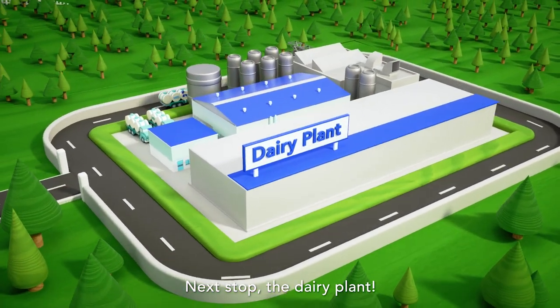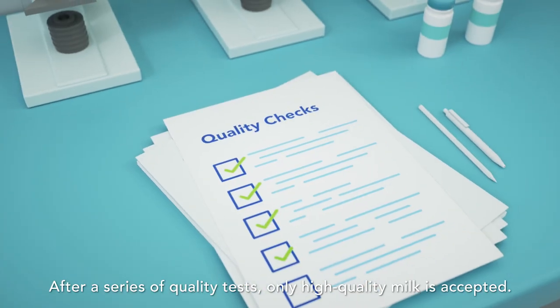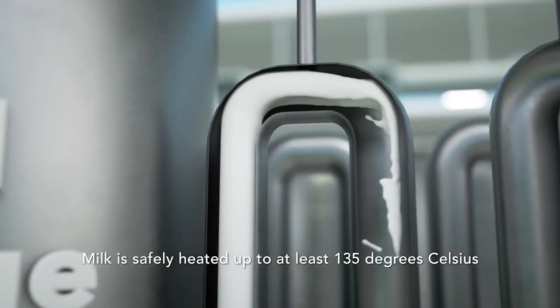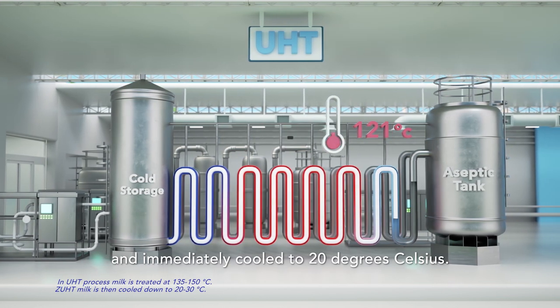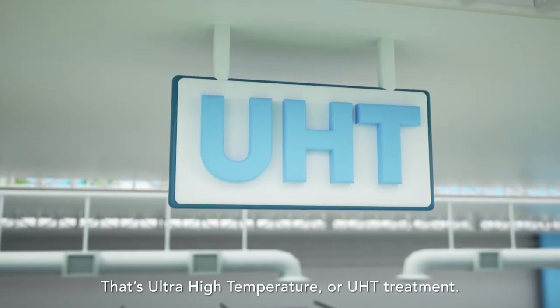Next stop, the dairy plant. After a series of quality tests, only high-quality milk is accepted. Milk is safely heated up to at least 135 degrees Celsius for 4 seconds and immediately cooled to 20 degrees Celsius. That's ultra-high temperature, or UHT treatment.